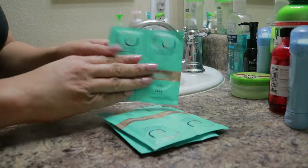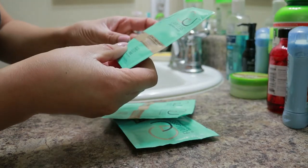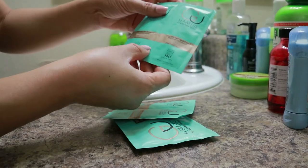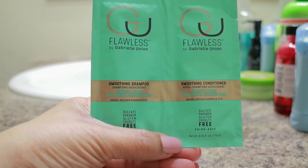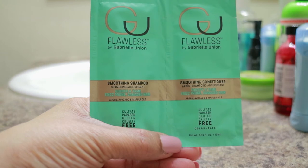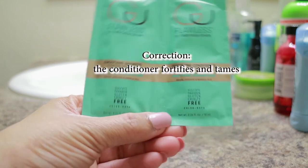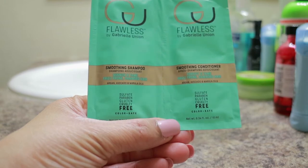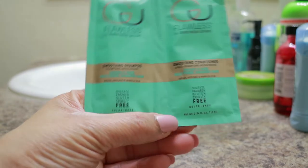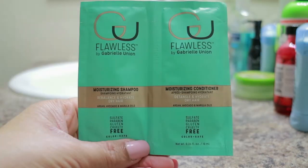So we've got little packets here. The first one is the smoothing shampoo and the smoothing conditioner — these are two-packs. Both items are to quench and tame frizz-prone, damaged hair. As you can see, it says sulfate-free, paraben-free, gluten-free, cruelty-free, and color safe. This product is 0.34 fluid ounces.